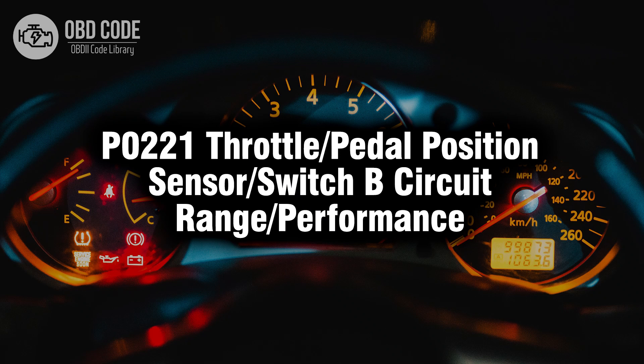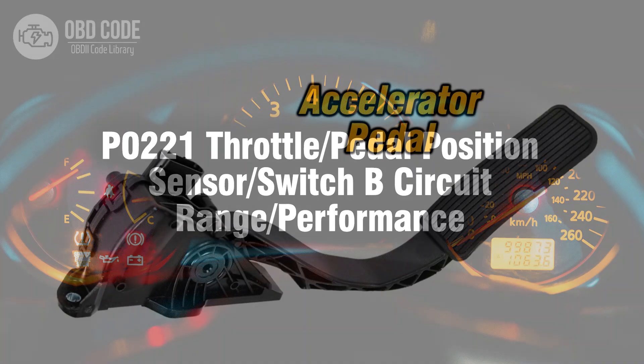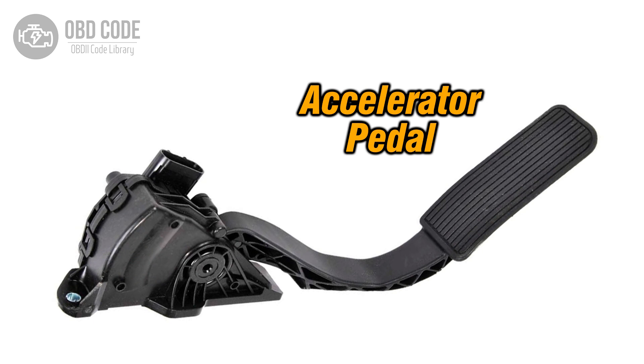Welcome. In this video we will talk about code P0221, its symptoms, causes and possible solutions. The P0221 trouble code indicates a range or performance issue with the throttle pedal position sensor switch B circuit. This code typically points to problems related to the sensor or switch responsible for monitoring the position of the throttle pedal, which is crucial for determining engine acceleration and performance.